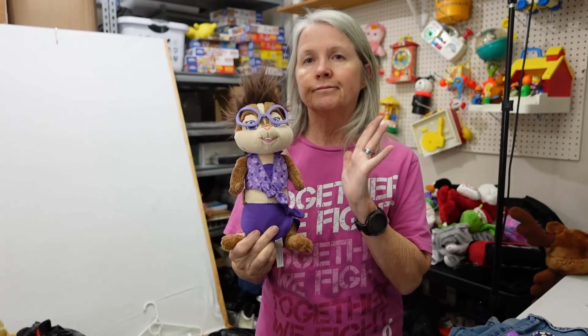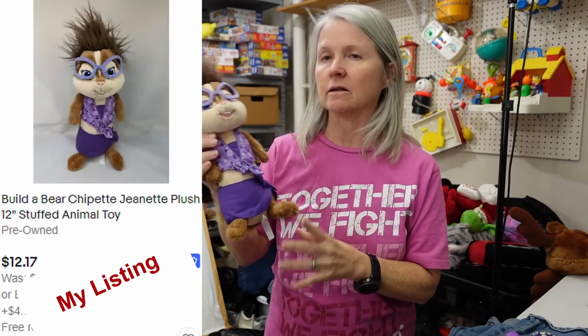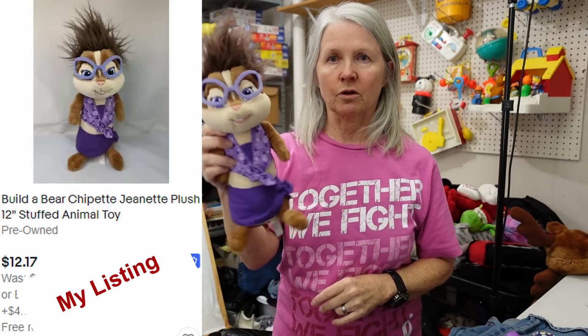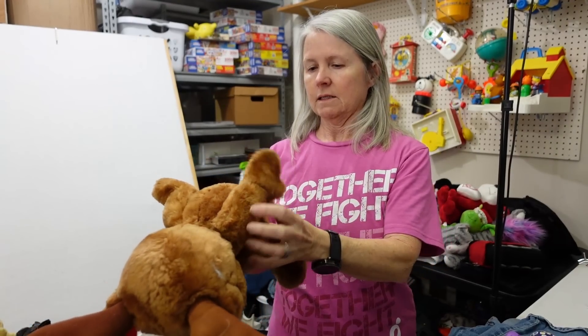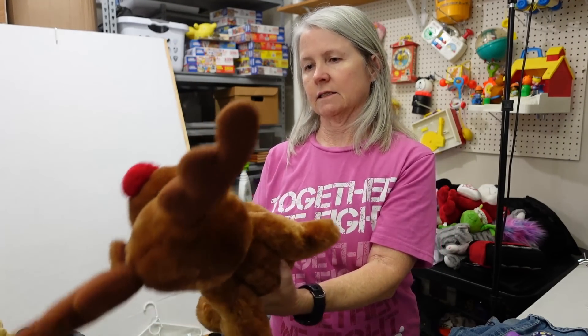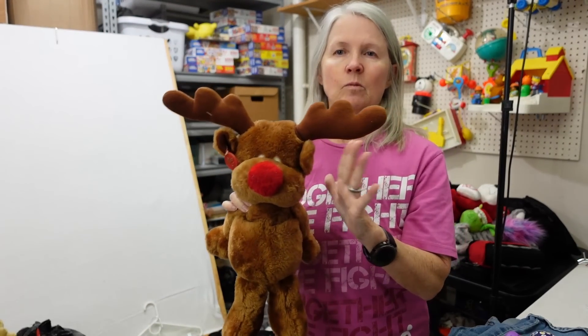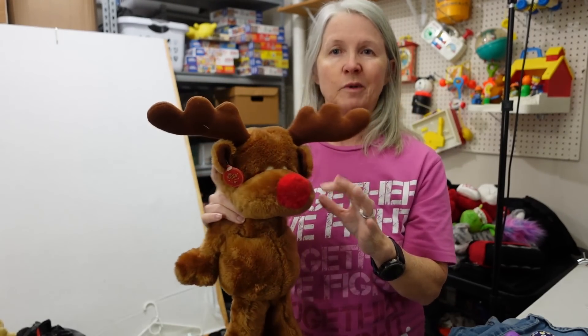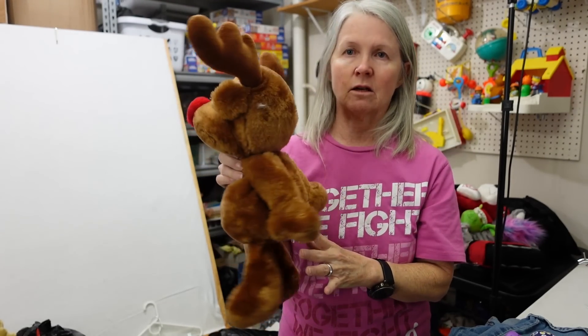This is Build-A-Bear Chip from Alvin and the Chipmunks. I've done well with these, but again, it's one of those things — maybe when a movie's getting ready to come out, or it just came out, they do better. I'm not sure. I haven't had one of these in a while, but I'm hoping maybe $15 for her. This is Russ — the tag's gone, but you can tell because of the little tag on his ear. One of the Christmas reindeers. I don't think this is Rudolph, but I could be wrong. I've had this before and I think it was probably like $8 to $10.